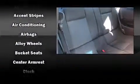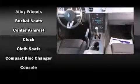Top features include remote keyless entry, a tachometer, power windows, and one-touch window functionality.